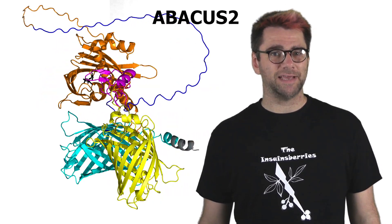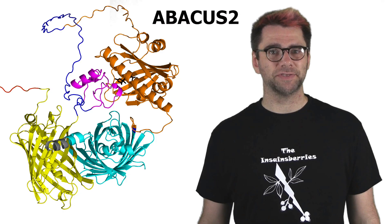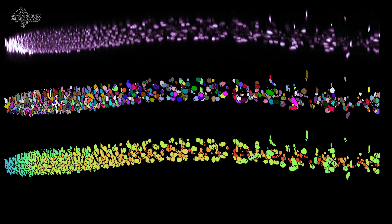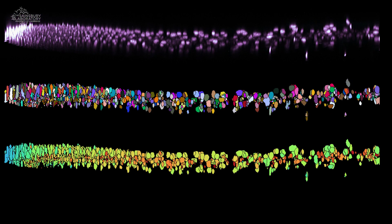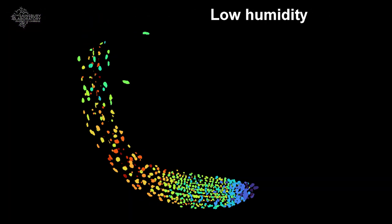Our research group engineered the next generation biosensor, Abacus-2, that can track very low concentrations of ABA. So we can actually watch this drought stress hormone accumulate in living, growing plants at high resolution — in fact, at the individual cell level.